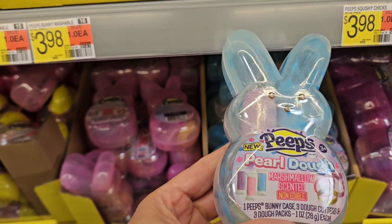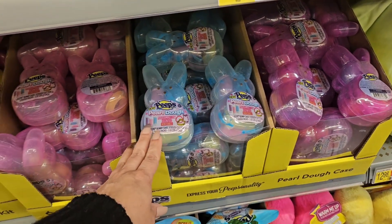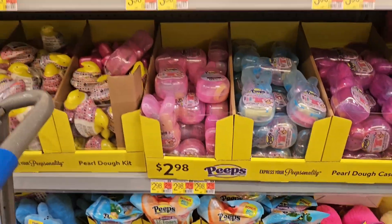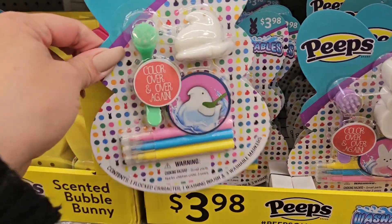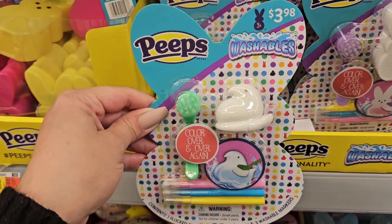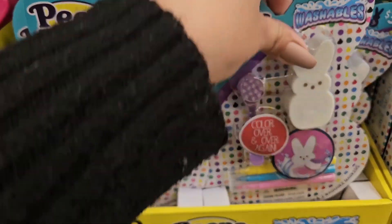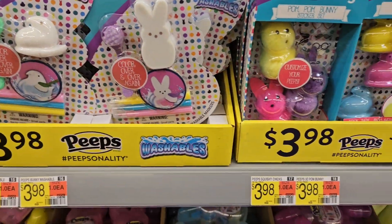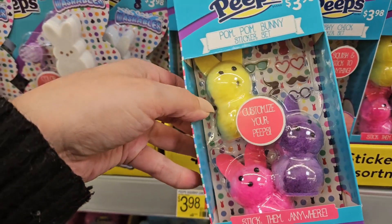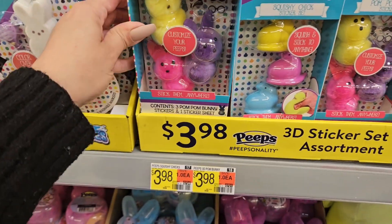They have pearl dough items that come in different colors — marshmallow scented in pink, purple, and blue. There's foam and these cute brush-on marker sets that are washable — you can do the little chick or the actual Peep. 'Bunny butter' — that's cute! And look at this — it's a little pom pom Peep you make yourself; you put the face on with stickers. How cute is that!